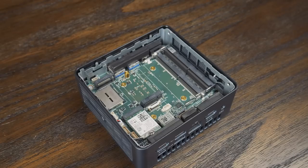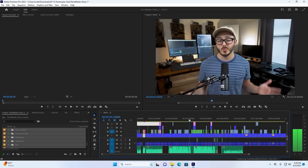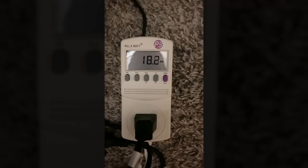This mini PC from Geekom is interesting. There's a lot to love, and also some stuff not to love, but it does have one major standout feature: the 12th gen Intel CPU inside. In this video, I'm going to see how this performs in Windows doing a few different tasks, but also explore how this might be beneficial in a homelab setup, thanks to those fancy P and E cores, which made a much bigger difference than I expected, so stay tuned.